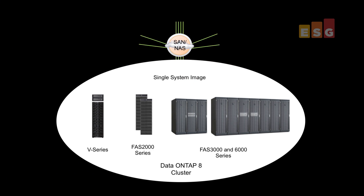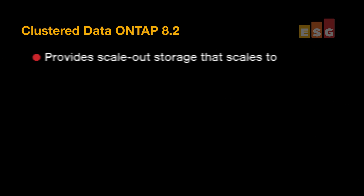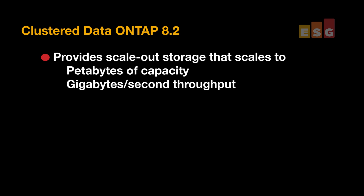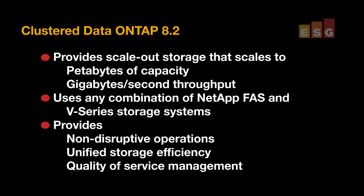This figure shows the NetApp Clustered Data ONTAP 8.2 solution for efficient, flexible, scale-out clustered NAS and SAN storage. Clustered Data ONTAP 8.2 provides scale-out storage that scales to petabytes of capacity and gigabytes per second of throughput using any combination of NetApp FAS and V-Series storage systems, providing non-disruptive operations, unified storage efficiency, quality of service management, and secure multi-tenancy.